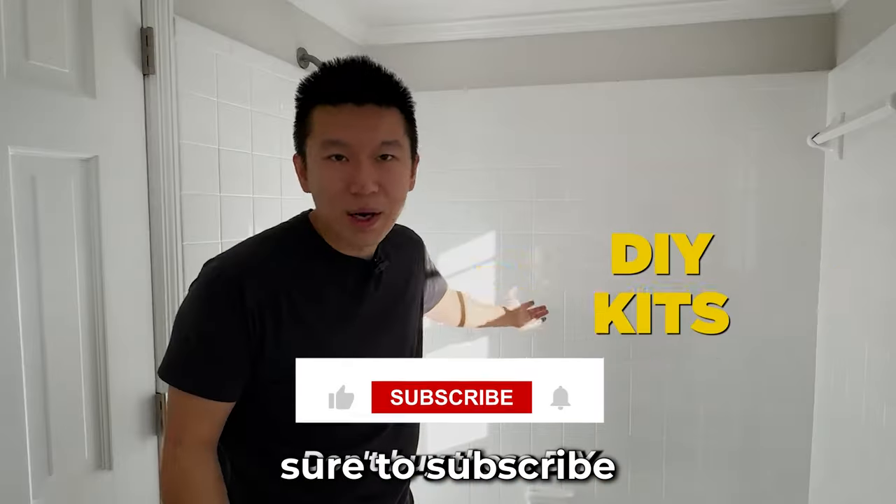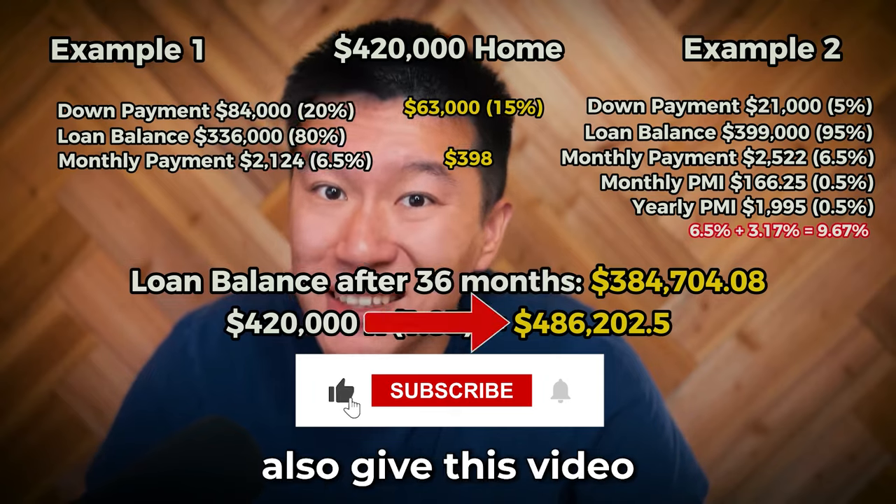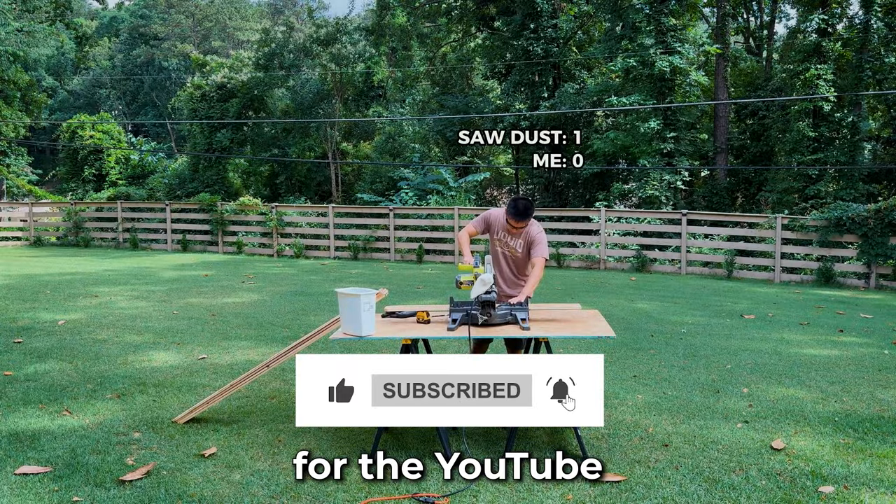If that's something that interests you, be sure to subscribe to this channel. Please also give this video a thumbs up and comment below for the YouTube algorithm's sake.